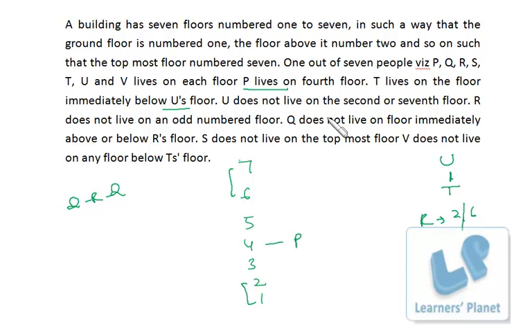Suppose we place the U-T combination here. U is not on the second or seventh floor, so let's try placing U and T at a certain position. Then R must be on floor 2 or 6. With that placement, Q cannot be adjacent to R, so Q goes elsewhere. But then V cannot be placed below T's floor without contradicting the given statement — so this U-T combination placement was wrong.